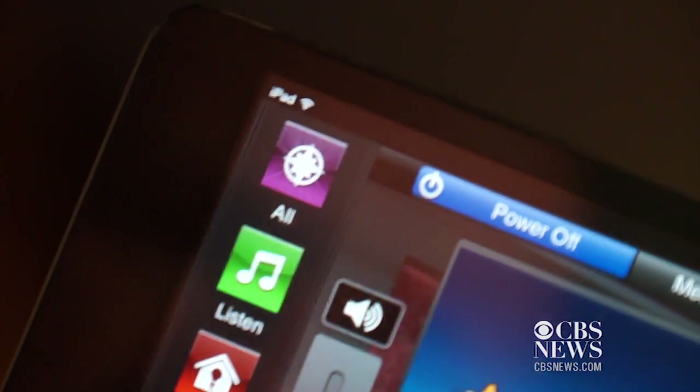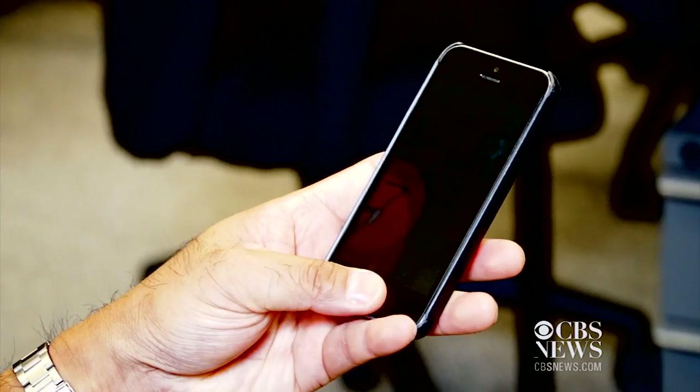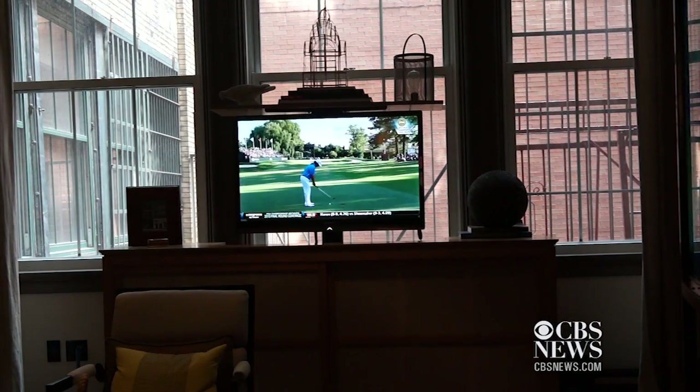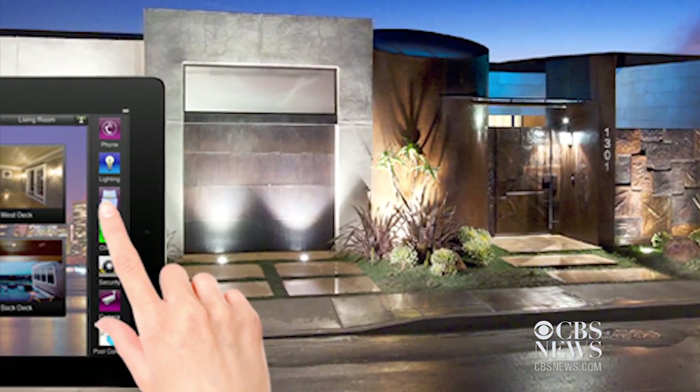In the future, Secure ID technology combining biometrics — your voice, your face, your fingerprints — and proximity detectors that know whether your watch, phone, and home devices are together, along with other innovations, could help make sure that the digital keys to your castle don't fall into the wrong hands.